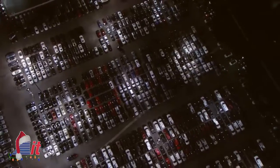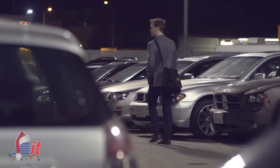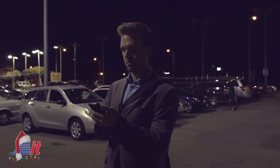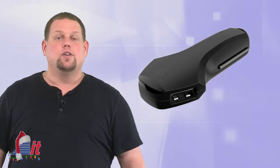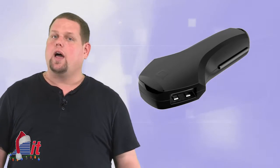Probably the most handy feature is the Smart Car Locator. When you park your car, Zeus will save the location automatically. Then you can use the Zeus app to help you locate your car when you return. You can find the Zeus Smart Car Charger online for under $35.